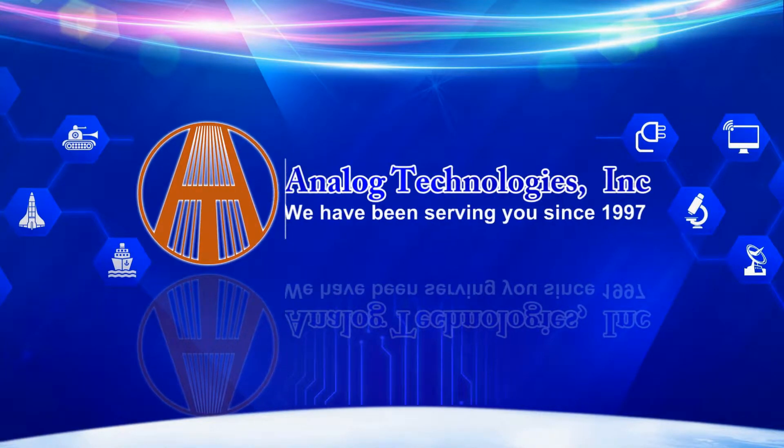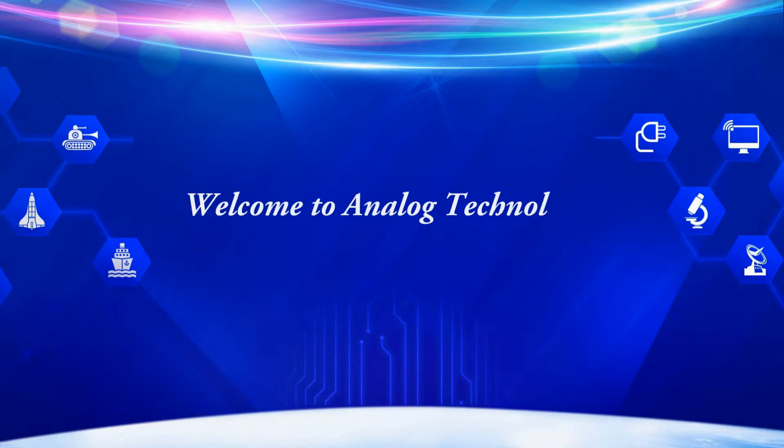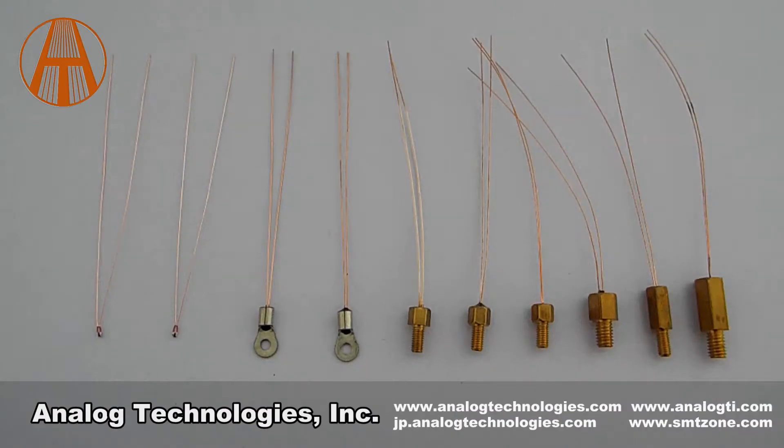Welcome to Analog Technologies. We have been serving you since 1997. We are Analog Technologies and our main products include laser drivers, TEC controllers, TEC modules, high voltage power supplies, SMT and SMD component kits, thermistors, etc. Today I will introduce thermistors.